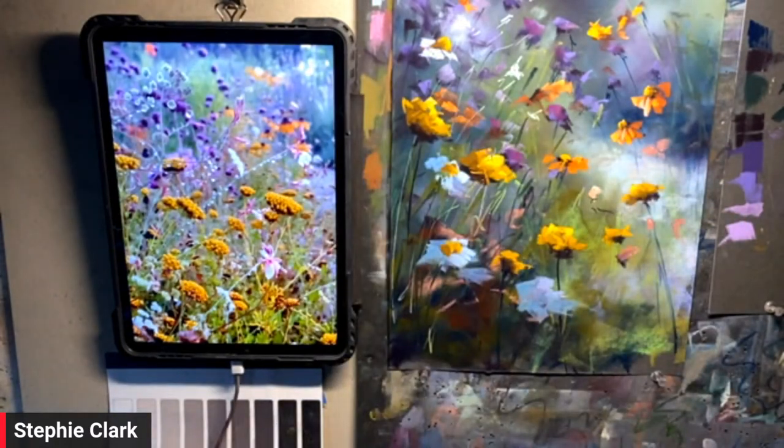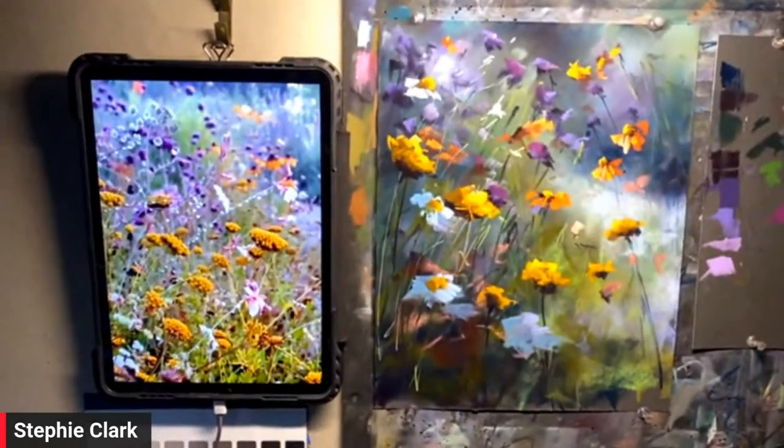Can you bring your easel camera up just a little bit more so we can see the top of your panel? There we go.